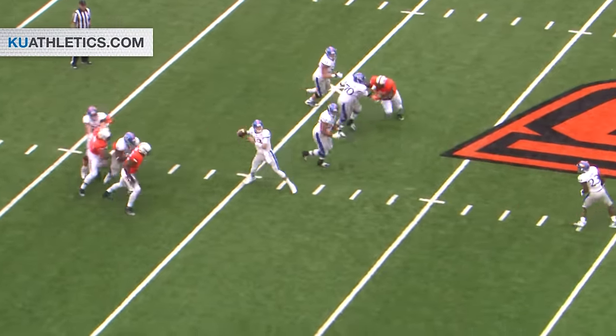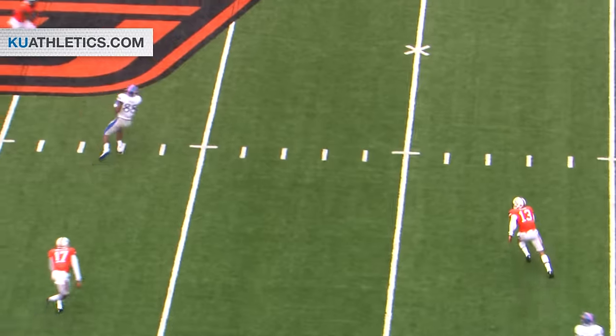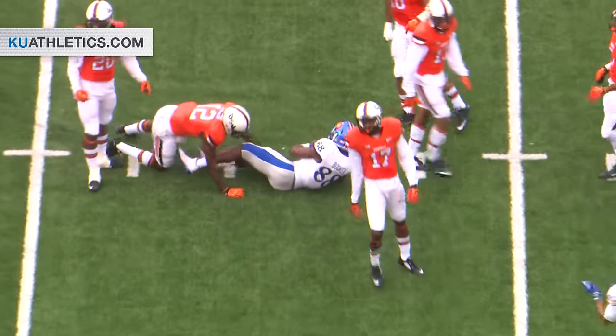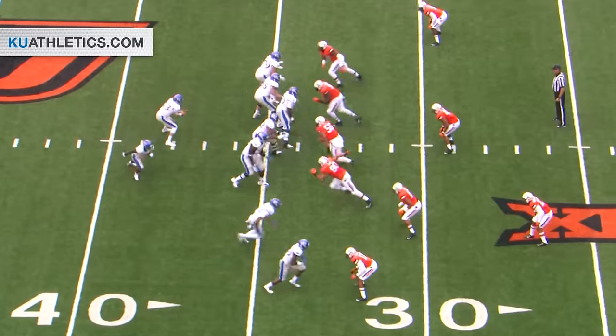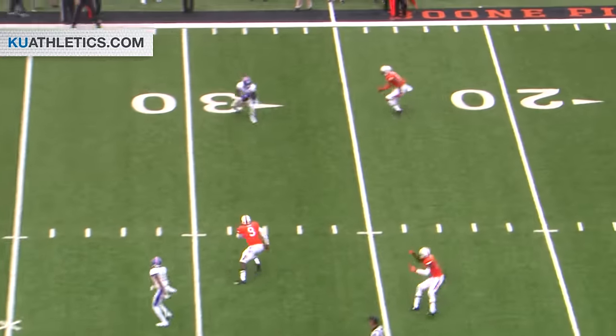Willis steps up in the pocket, fires the ball — caught! Had Mann open, Booker over the middle, and he takes it down inside the 35 for a Jayhawk first down. They get it to the 33. That's their fourth first down.